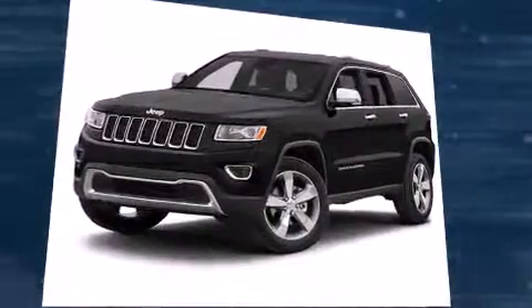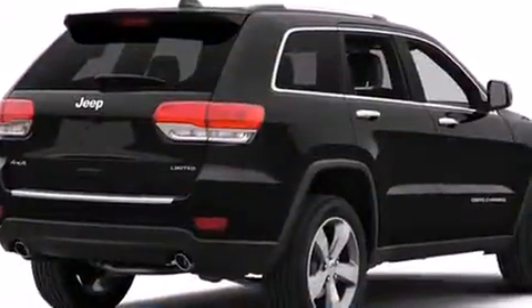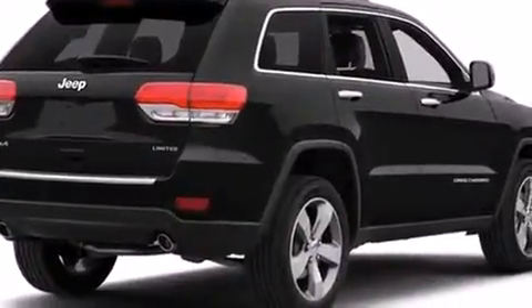Jeep prioritized comfort and style by including a rear window wiper, a trip computer, fully automatic headlights, heated door mirrors, and cruise control.